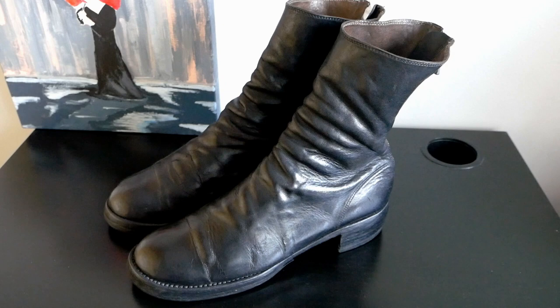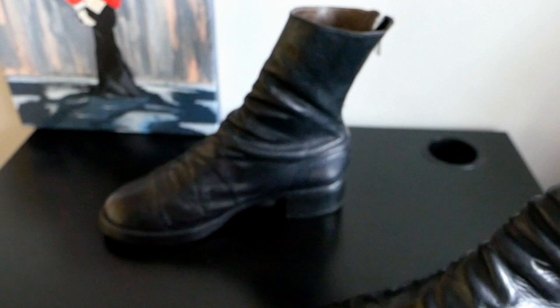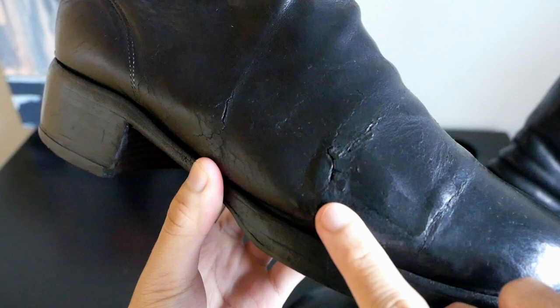Here is a close-up shot of the boots. Like I mentioned, there is no box and dust bags that came with it. I believe these are made from horse leather — it feels really durable, very supple, and very luxurious. Here is a further close-up shot of the leather. You can see there's a lot of cracking and surface cracks on the other pair as well.